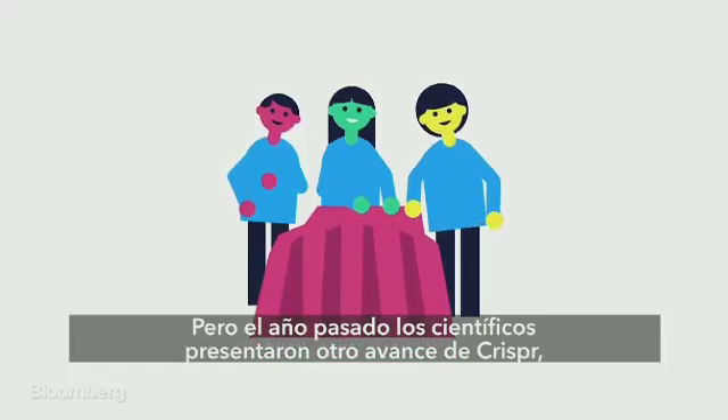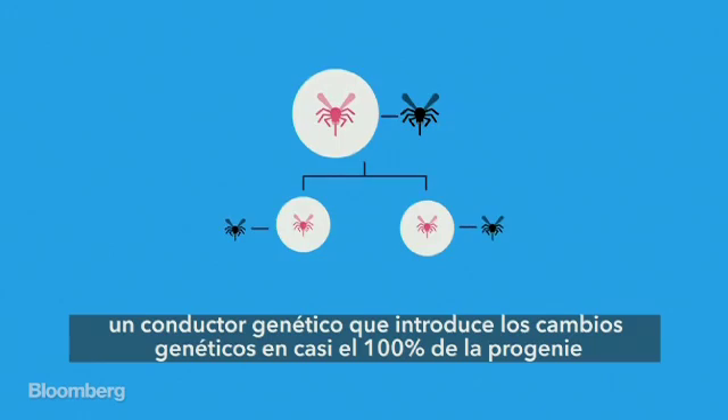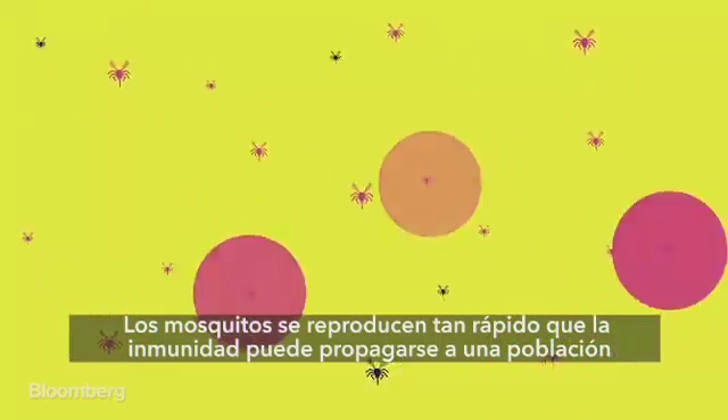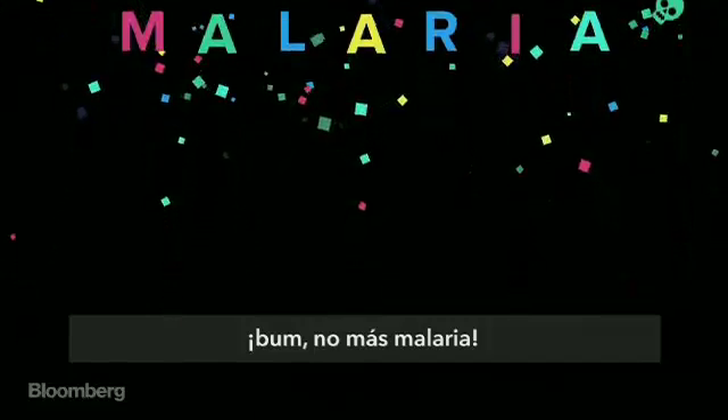But last year, scientists unveiled another CRISPR breakthrough: a gene drive that pushes genetic changes to almost 100% of offspring. Mosquitoes reproduce so quickly that immunity could flash through an entire population in a single season. Boom — no more malaria.